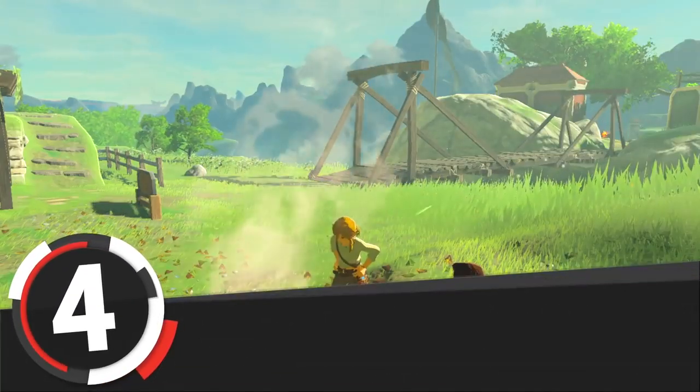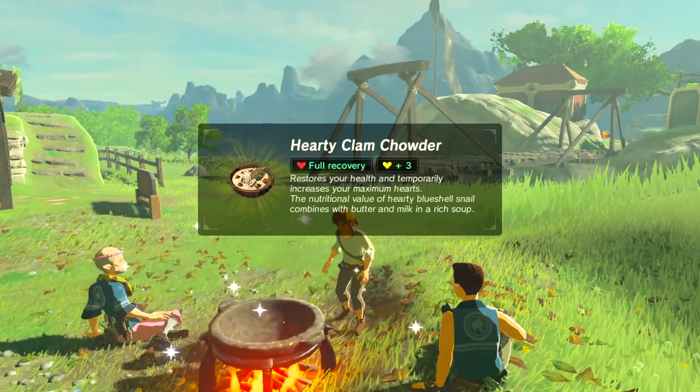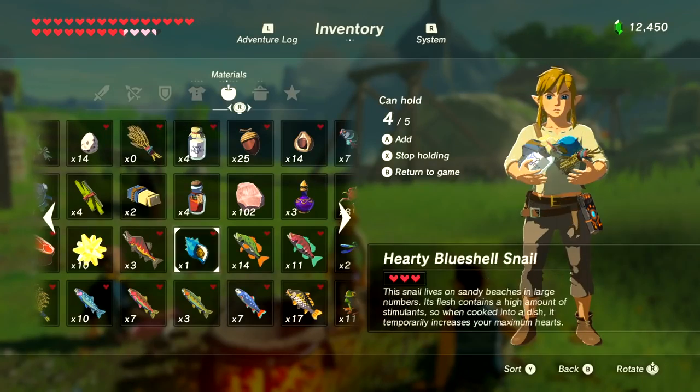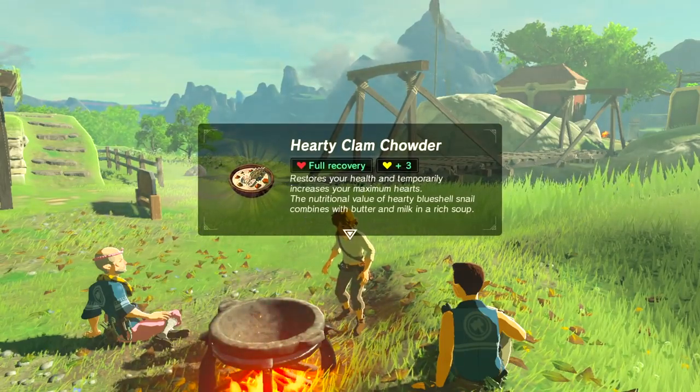Number 4 is Clam Chowder. This is our first dish that requires four exact ingredients with no substitutes or variations. It requires fresh milk, Tabantha wheat, goat butter, and a hearty blue shell snail. Blue shell snails can be a little tricky to get your hands on — I actually had to buy the compendium picture and set it to track one to find it.